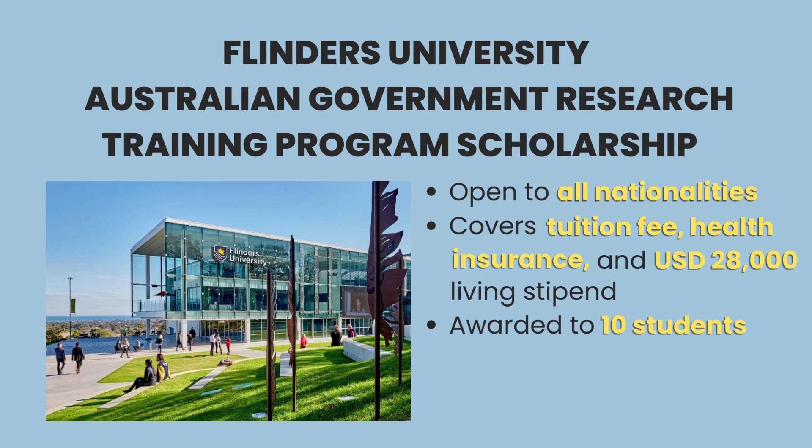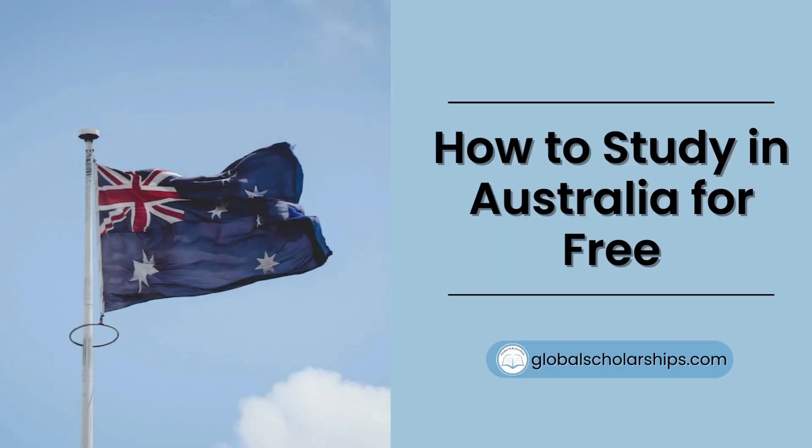With tuition waivers, allowances, health insurance, and other benefits, this is a great choice to study PhD in Australia for free. While the competition in applying for scholarships and leading Australian universities as an international student is high, it is definitely not impossible. The best available options give you the upper hand and brings you one step closer to your dream. We hope this video has helped you learn more about the amazing opportunities in Australia. If you enjoyed this, be sure to give it a thumbs up and subscribe to our channel for more educational content. And if you're looking for more comprehensive guides and scholarships to study abroad, don't forget to check out our website, globalscholarships.com. See you on the next one!